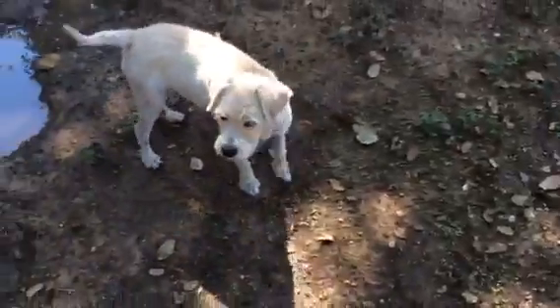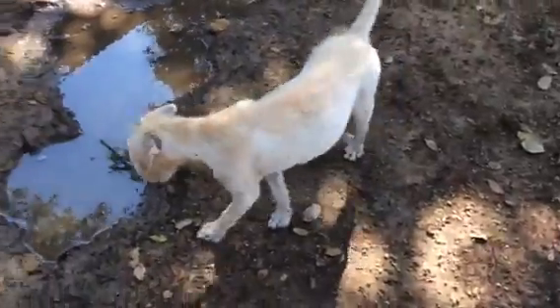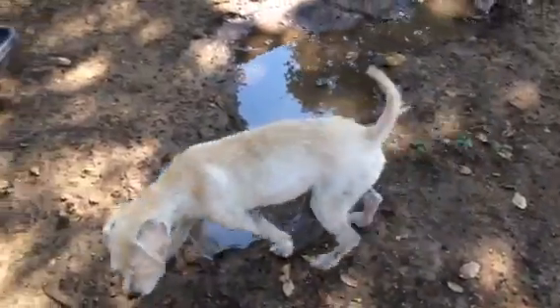Lots of mud here! Don't do that! She says, "That's what dogs do — that's just what we do." Stella, there's clean water! She's better!